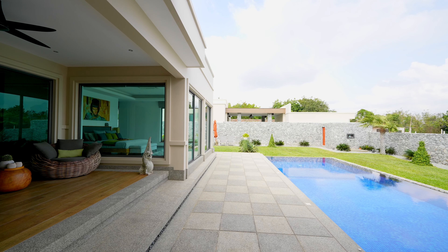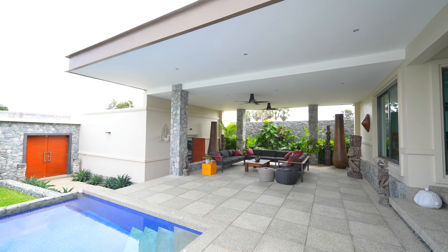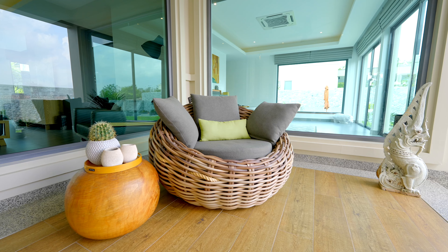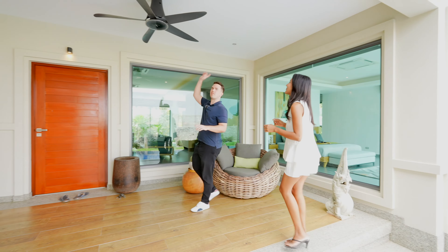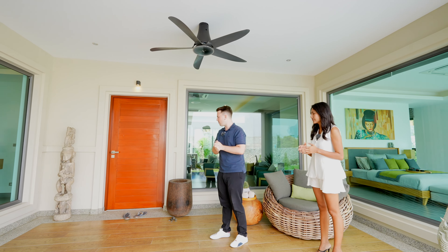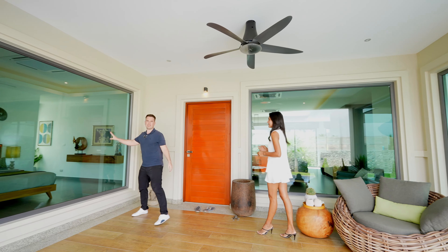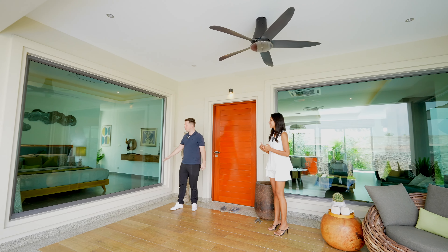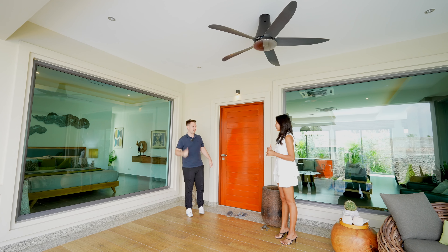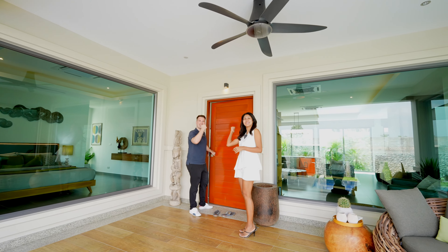After the swimming pool and the outdoor sitting area, we come to the entrance. The entrance is also nice — you can have another sitting area here with a ceiling fan on top, so you always get a good amount of wind. Here you can already see these big floor-to-ceiling windows, which give the inside a ton of natural light.